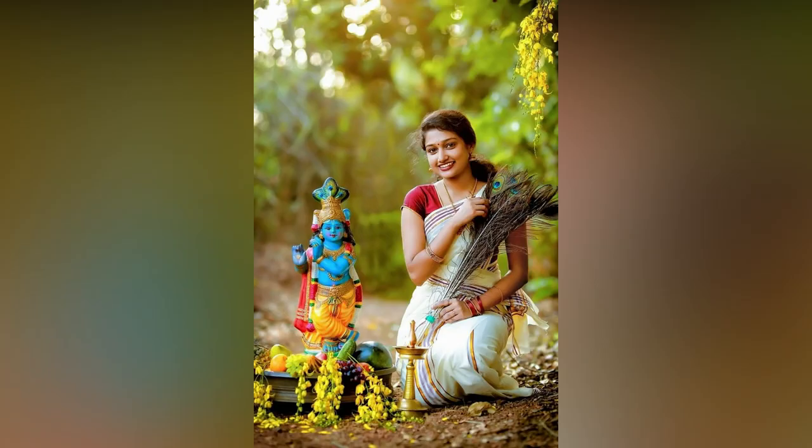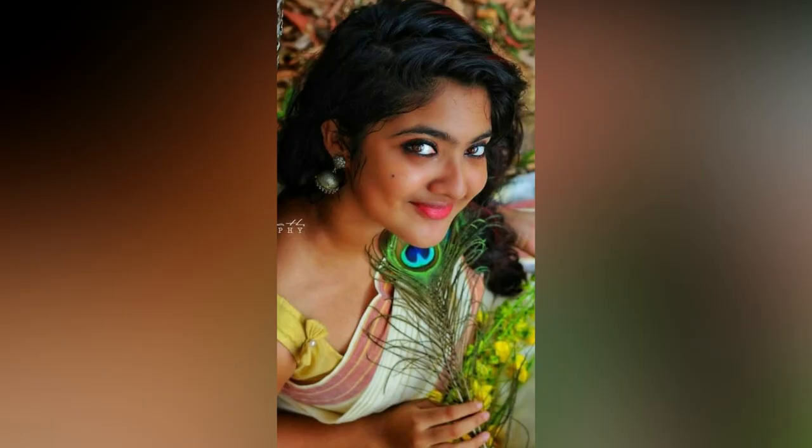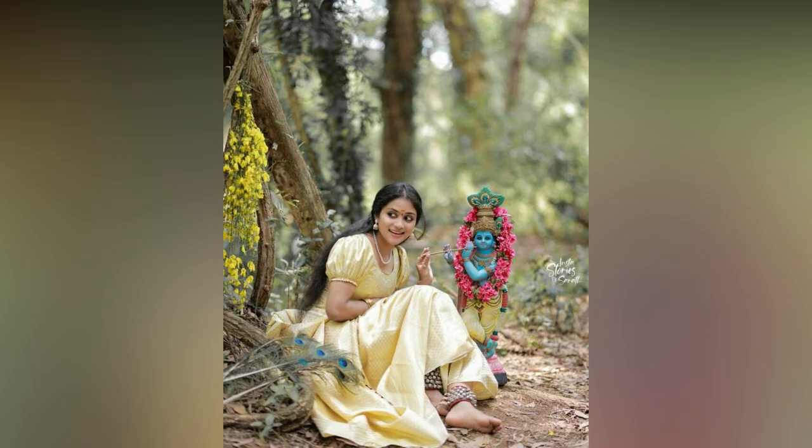We have curated for you a collection of Kerala saree poses inspired by beautiful girls and celebrities. Check out this list of graceful saree poses that can make you look amazing.